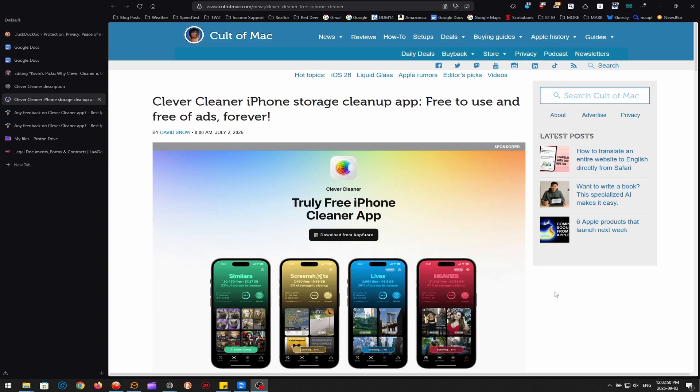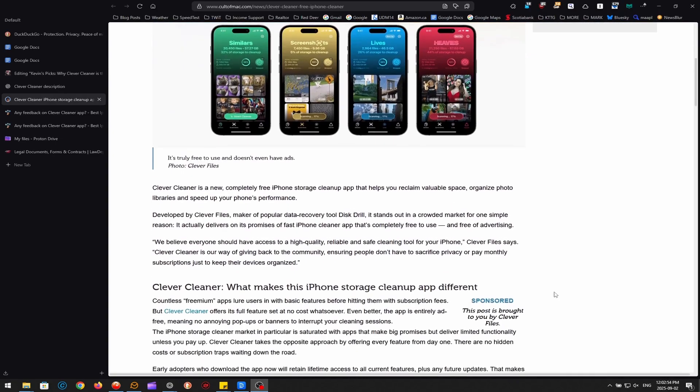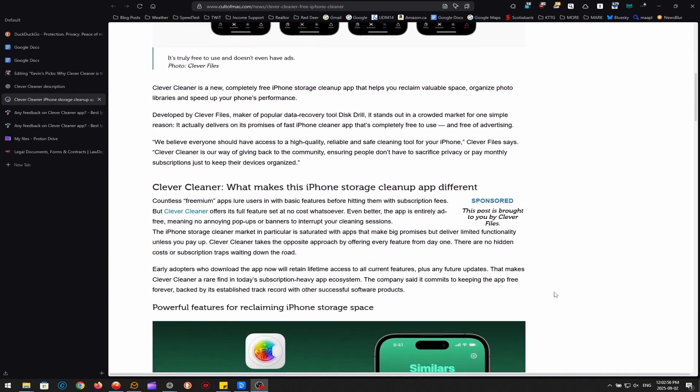Finally, it's worth noting that Clever Cleaner will not boost your iPhone's performance. It's a storage management tool, not a system optimizer, so saying that it doesn't do that isn't fair either — it doesn't promise to. It clears storage space, that's it, at least for now.